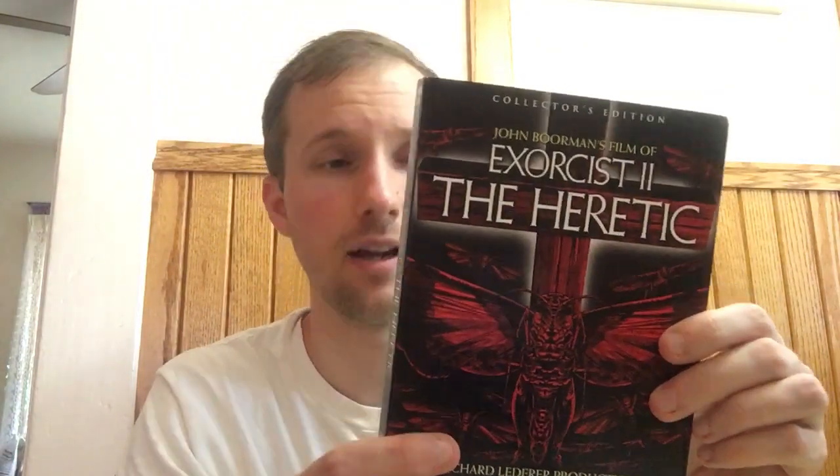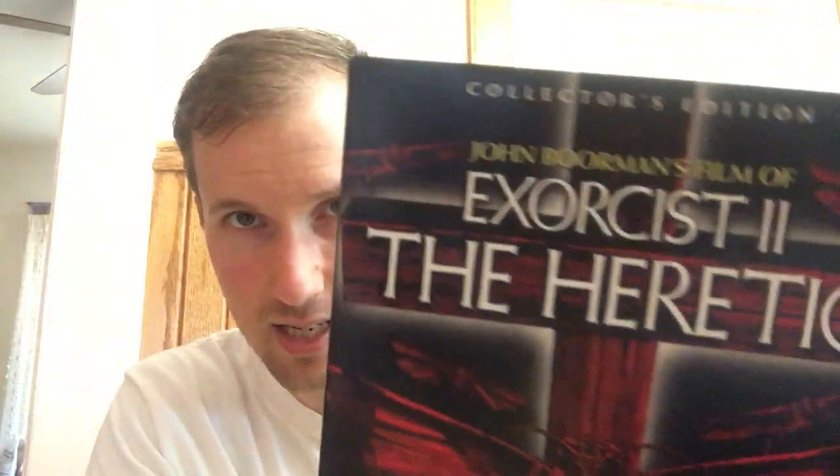The first copy I received was absolutely destroyed — a big hole in it, the slipcover all crushed up, and the case was cracked and shattered at the top. So I got a replacement. This one is still not mint — you can see the corner — but it's about as good as P-Mac is going to get from Amazon.